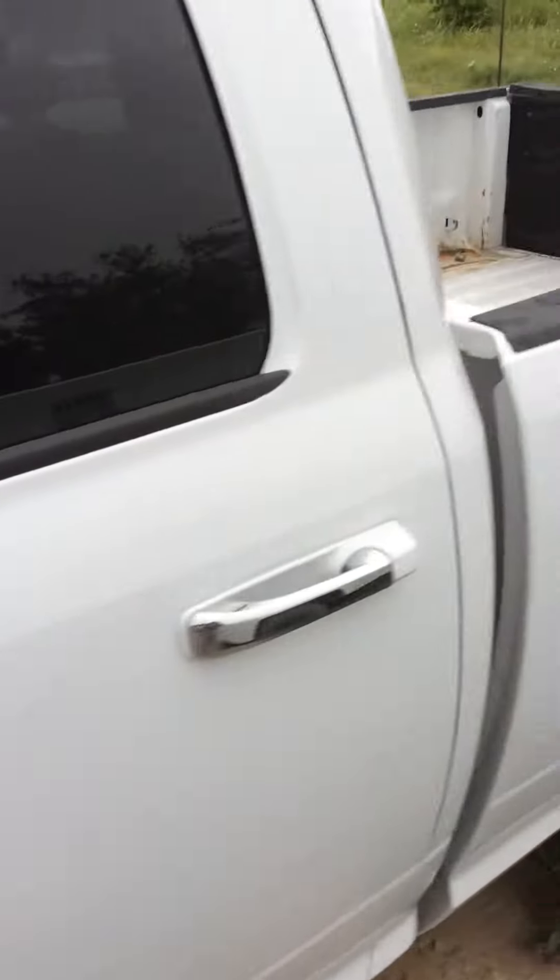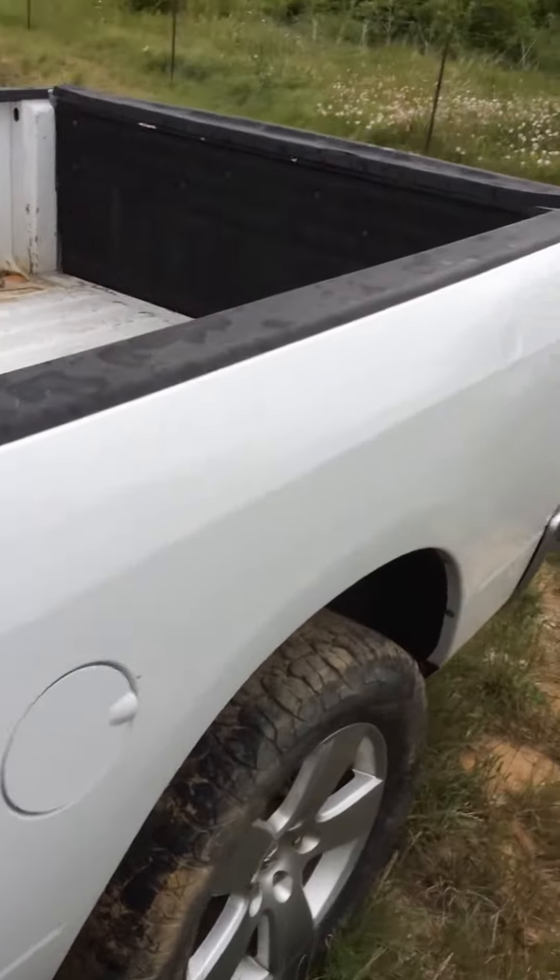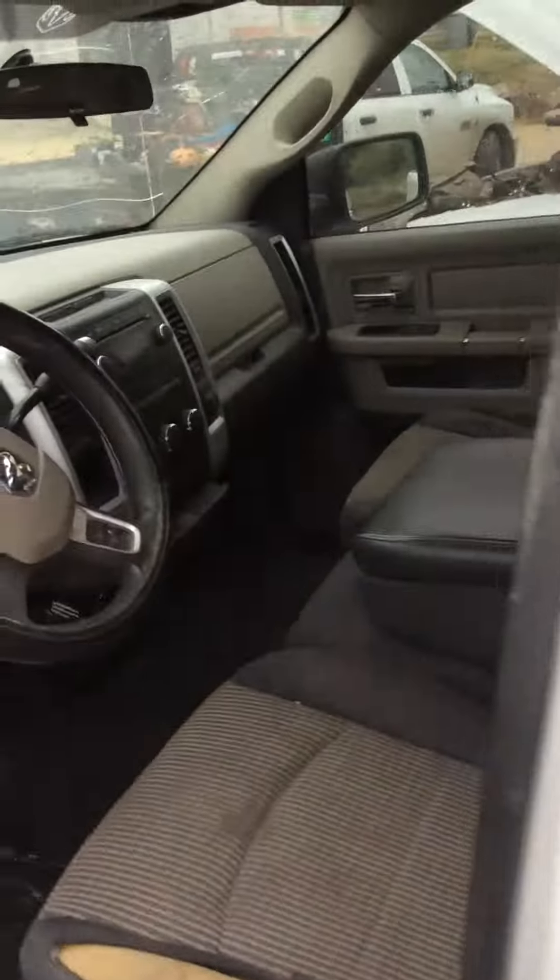Nice little vehicle, a couple creases down the side there. Interior just standard like the rest and used. You probably need to replace the seat.